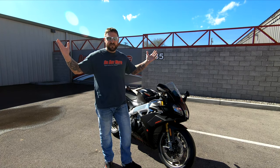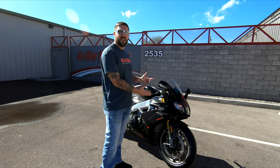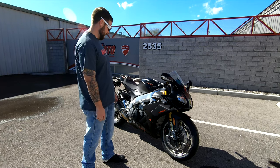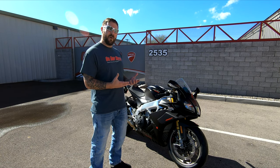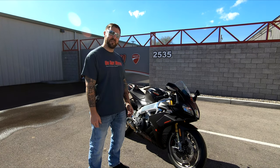Here she is — 2019 RSV4 1100 Factory in all of her flat matte black glory. Such a mean looking machine. So happy to finally get an Aprilia in the stable. Still a V4 but it's a different type of machine and I'm really excited to play with it a little bit.